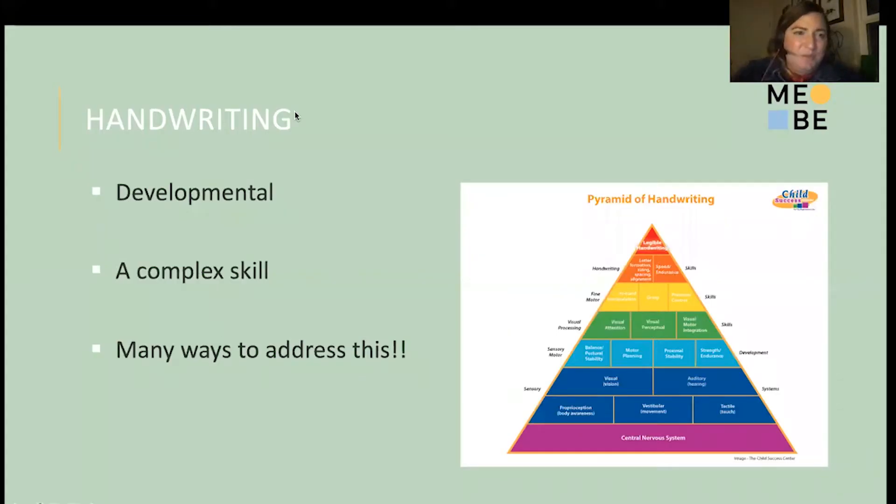Now we're talking about handwriting, which really could be its own webinar. Some things to note: handwriting is based on development. From an OT perspective, handwriting is the ultimate goal we want a lot of our kids to achieve. Looking at this pyramid of handwriting, we have to make sure that a lot of these other skills are in place in order to build on that foundation.